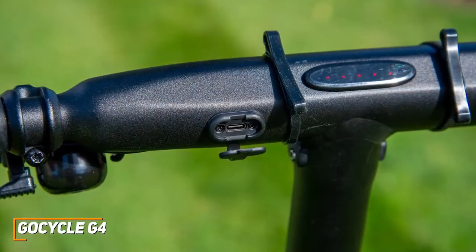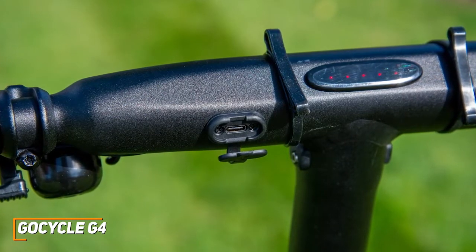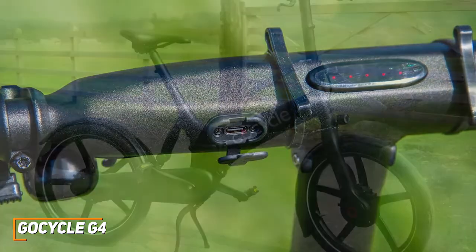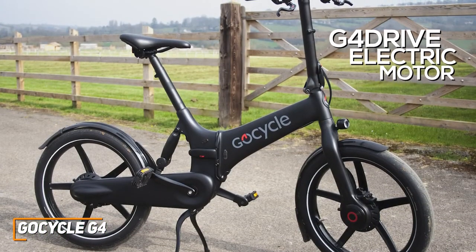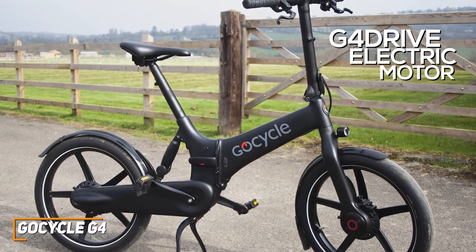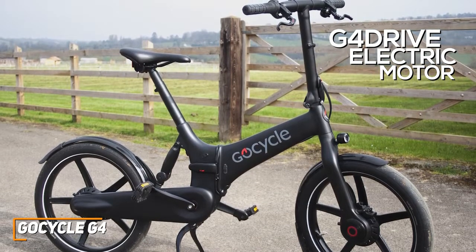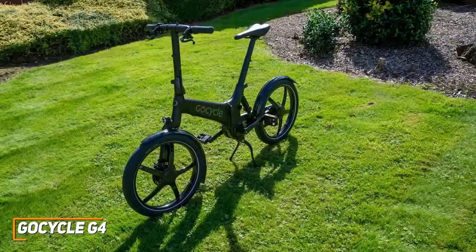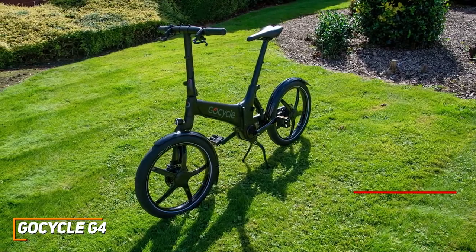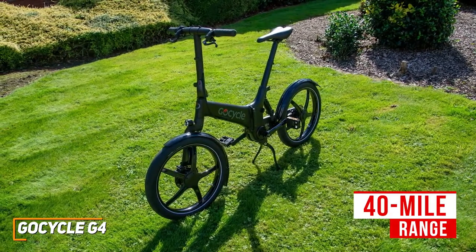It also has a USB port to charge your devices and low-energy Bluetooth connectivity for the app, so you can start the bike, customize riding modes, and view health statistics from your smartphone. It has a new updated G4 drive electric motor with traction control precision to deliver a smooth ride, three pedal assistance levels, and improved torque to consistently handle uphill requirements, though the tires are somewhat small and not ideal for combating potholes. The battery is weaker than other premium options like the Specialized Turbo Vado 4.0, but the 40-mile range should be enough for most situations, and it only takes three and a half hours to fully charge.